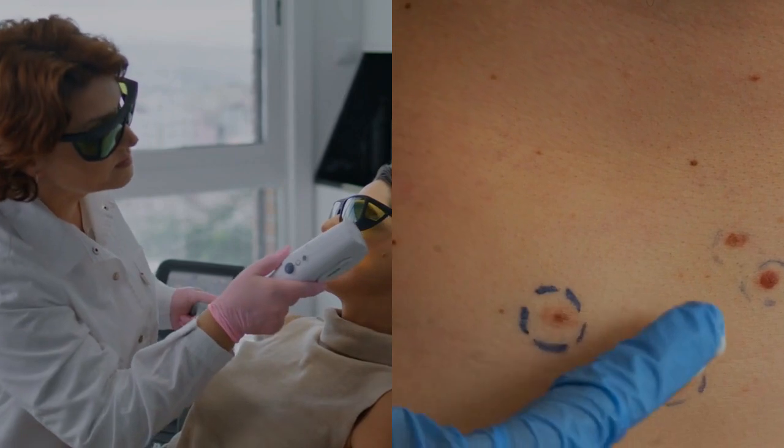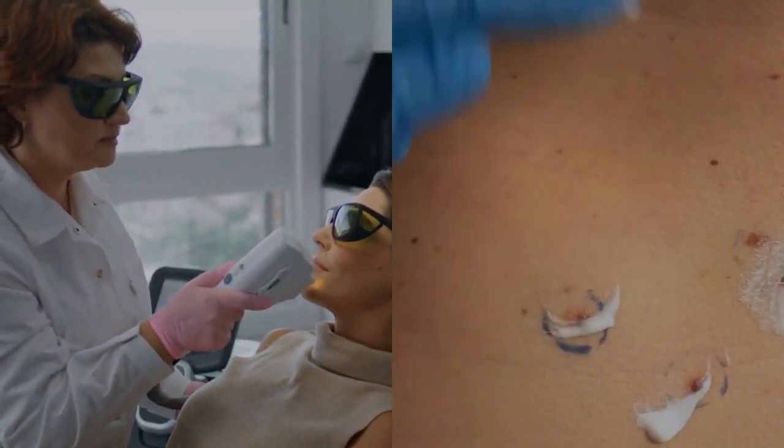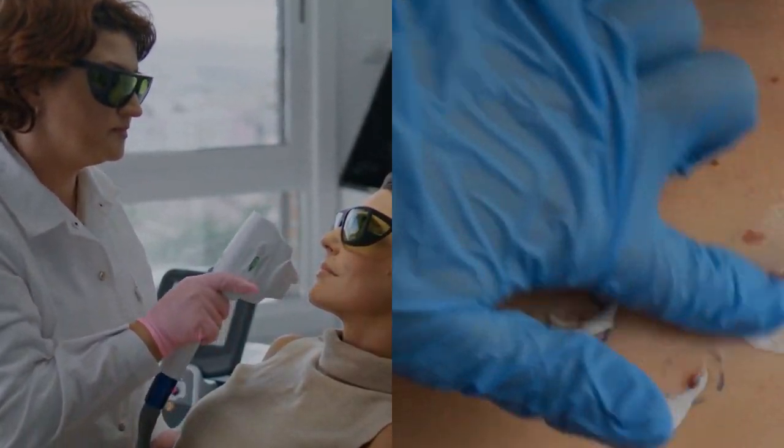Meso injections provide a targeted approach to reducing pigmentation through the delivery of active ingredients like tranexamic acid and kojic acid directly into the skin.